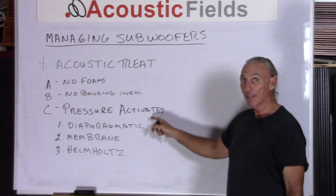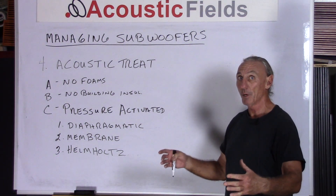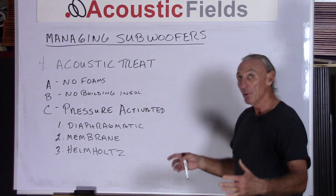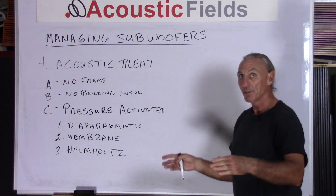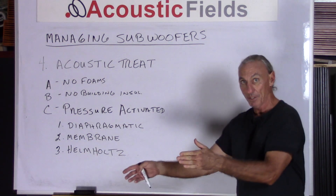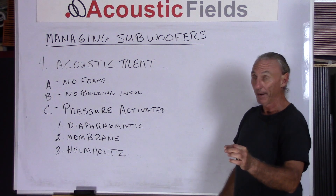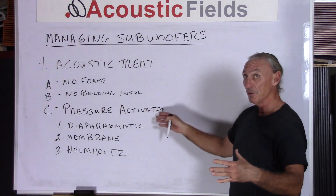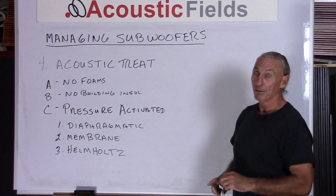We have to use the right acoustic treatment when managing subwoofers. It's a pressure-activated form of treatment that we must use, because subwoofers produce low frequency pressure. In most of our systems they cross over at 50, 60, or 70 cycles — the preamp sends all energy at that crossover point to the subwoofer, so you determine electronically where it crosses over. These are all low frequency pressure areas and you need a pressure-activated absorber to treat them within your room.